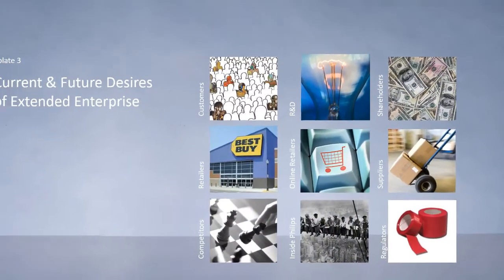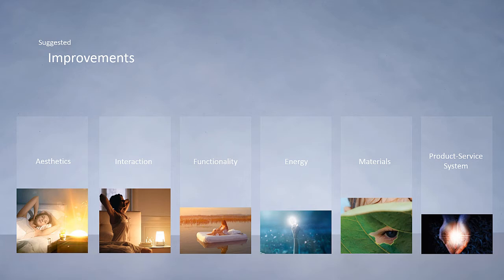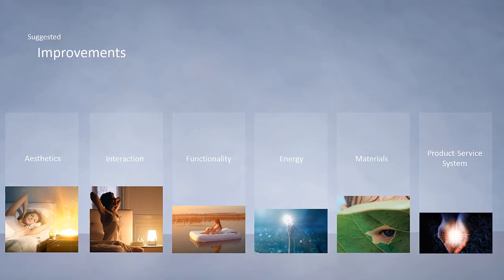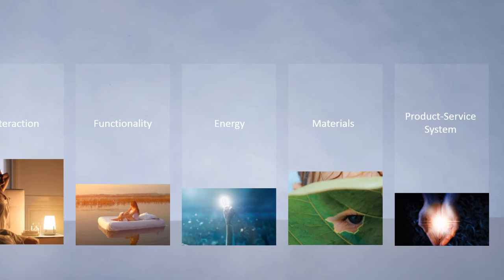In the third template, we investigated extended enterprise's current and future desires. Findings from all three templates were categorized and presented to Philips as suggested improvements. Most importantly, advice was on material use, LED lighting, and recycling advice for users.